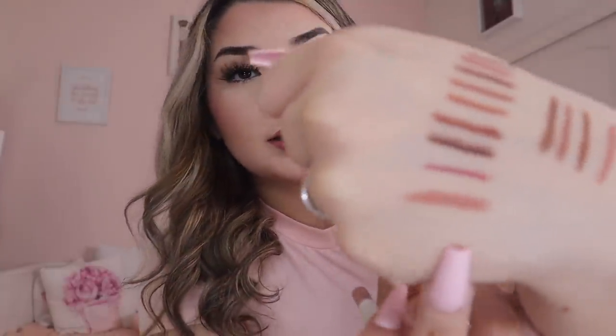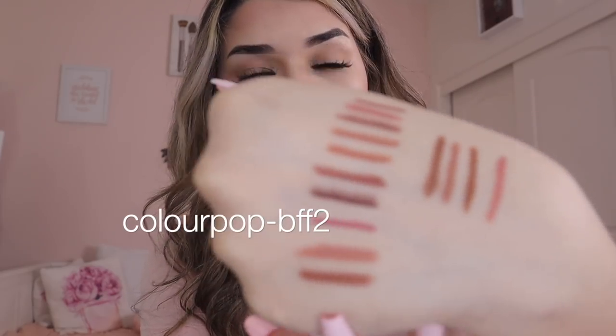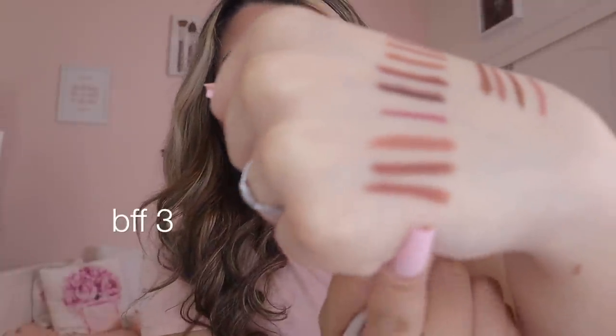ColourPop lip liners are honestly amazing. My go-to is 'BFF' — it's literally almost done because I love this color so much. It's the perfect lighter nude and I usually keep it in my purse. Then there's 'BFF2' which is darker, and 'BFF3' which is gorgeous. BFF3 has only been used once so we're going to use her today and create a combination with this one.